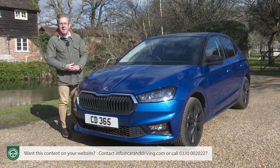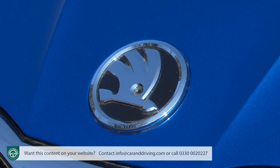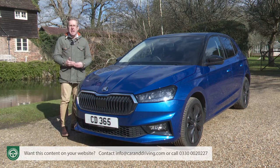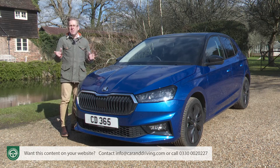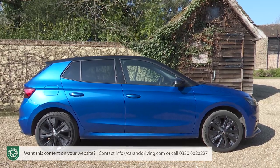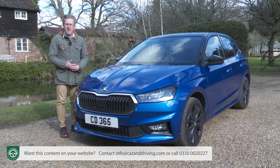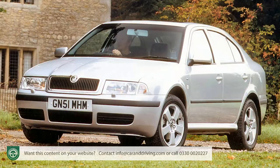This fourth-generation Fabia gets a more athletic, sculptural, sharply drawn design. Replace the badge on the glossy wide radiator grille and you could easily be persuaded this was a supermini from one of the posher brands in the VW Group. This Mark IV design exceeds the four-metre mark for the first time — it's 111 mm longer than its predecessor and is the largest conventional contender in the small hatch class, pretty much as big as the original Mark I Octavia family hatch Skoda launched in 1996.